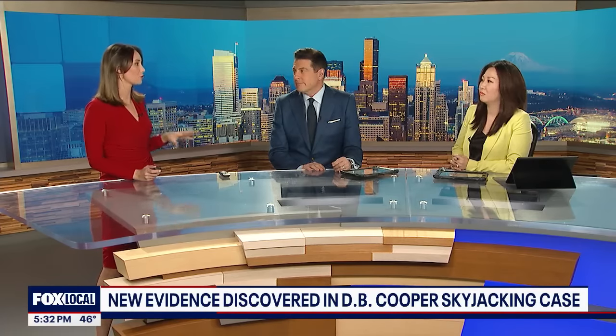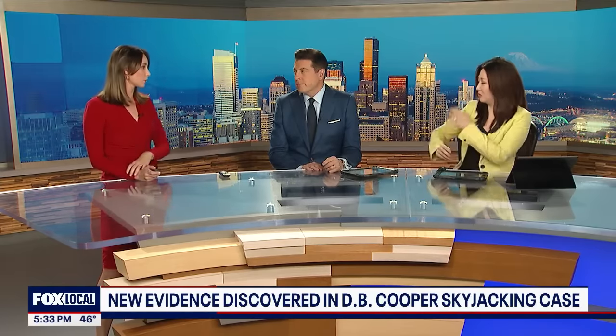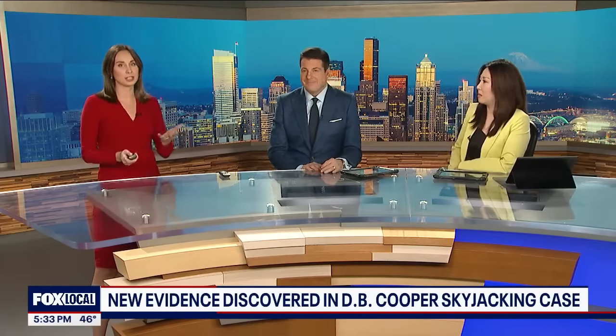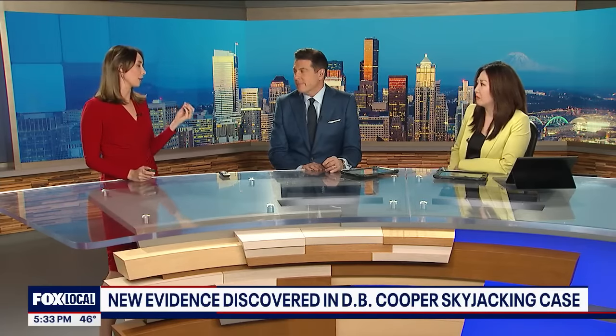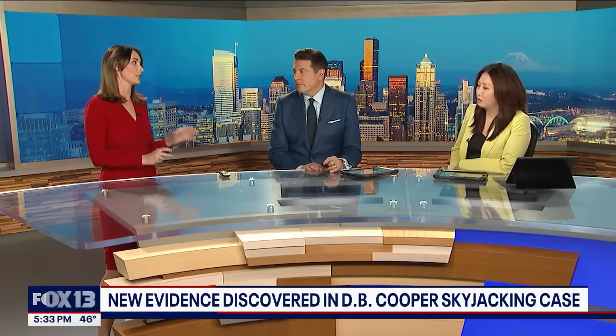The tie had more than a hundred thousand particles on it. Particle scientists pulled them off and began testing traces of all sorts of things that end up on clothing — spilled lunch, bumping against a tree, giving somebody a hug. They were able to find traces of rare metal in that tie, and that is why they believe it is all connected to that specific plant in Pittsburgh.